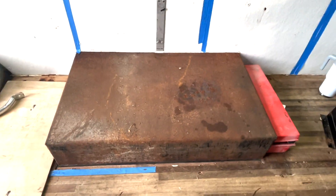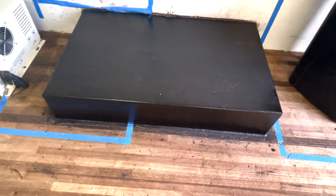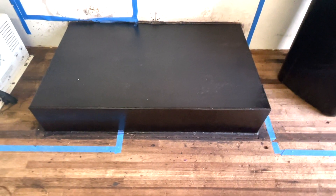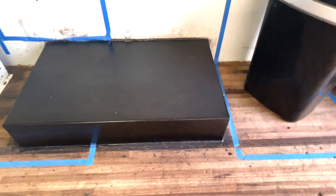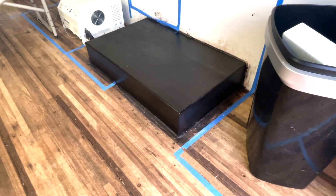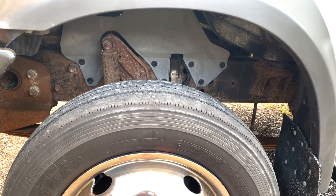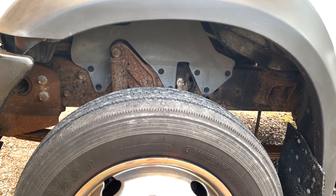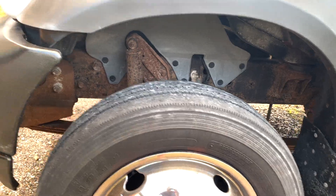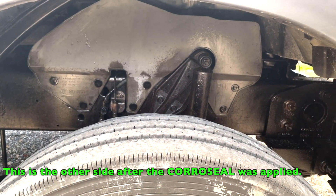This is one of the wheel wells we have here. You can see how rusted it is, and this is us just putting two coats on top of it. You can definitely see how it converts the rust into metal, making it nice and clean looking. I'm also going to show you the front wheels. This is the wheel well before we put any Corroseal on it, and after we put it on, this is what it looks like — and this is just one coating.